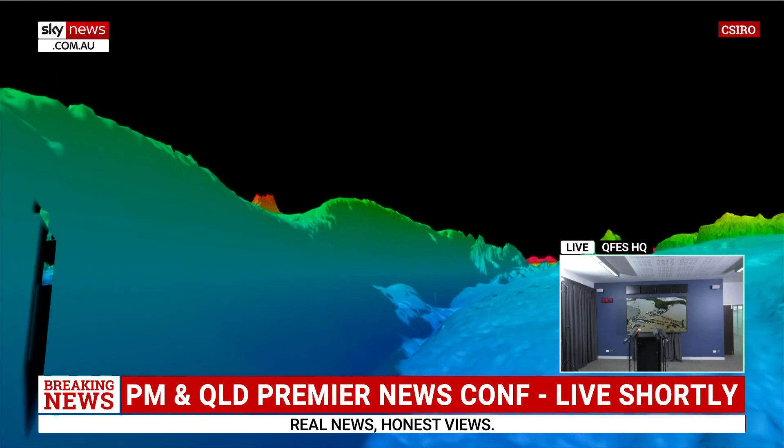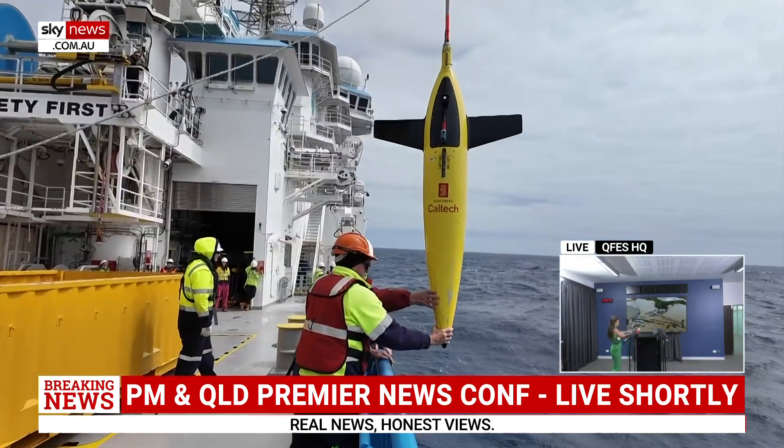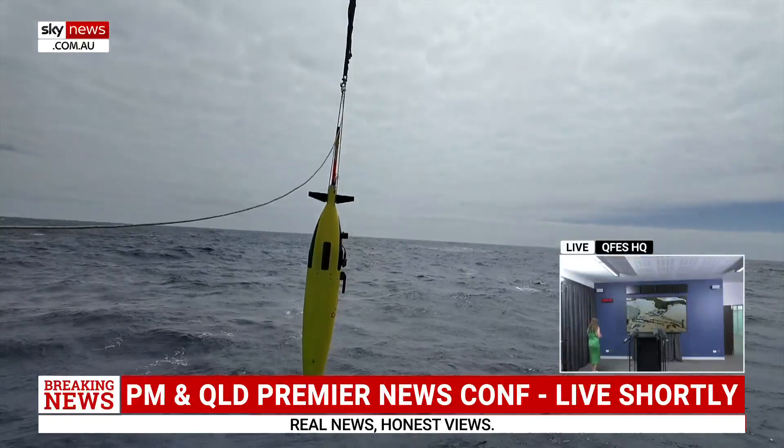We know that the shape of the seafloor is really critical for steering the current, and it's also holding a lot of secrets about how the ocean feels the bottom of the seafloor. It was detected as part of a first ever detailed underwater scan of around 20,000 square kilometres south of Tasmania.